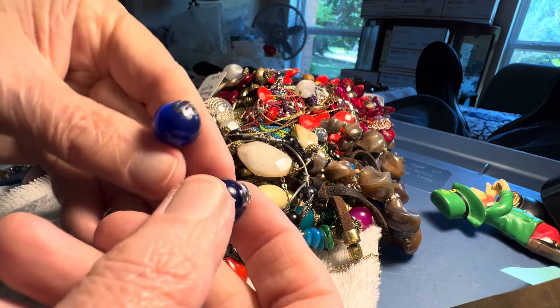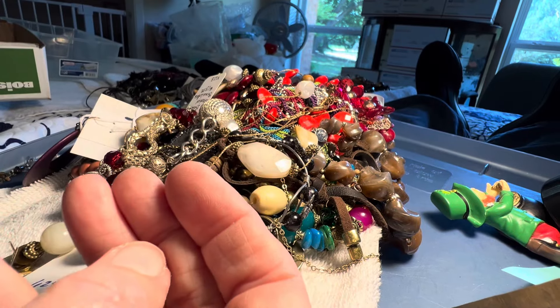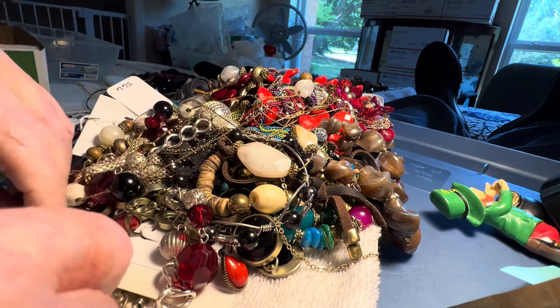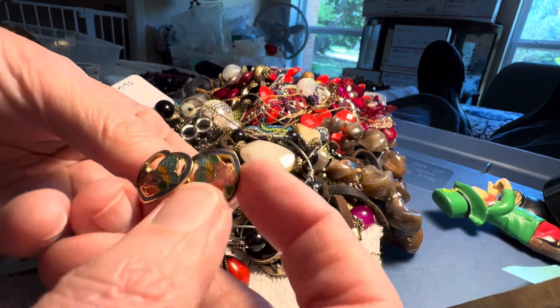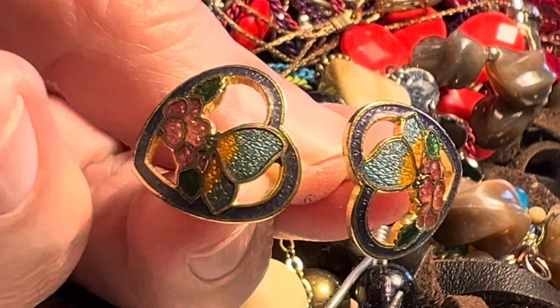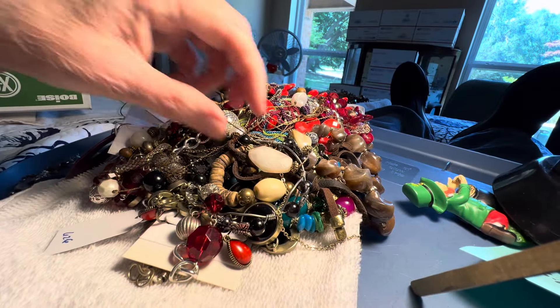Free. Blue plastic earrings. Blue earrings are hard — I don't see those very often. Just blue. Two dollars. Cloisonné hearts. With butterfly motif. Those are small.